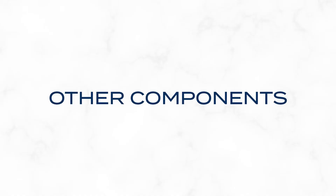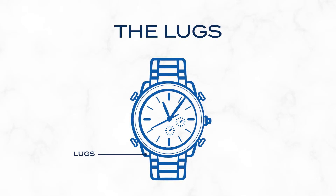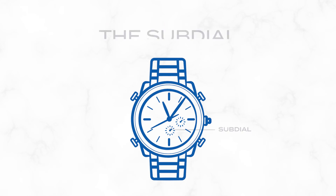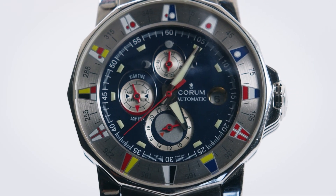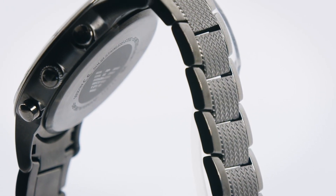Now let's touch on the other components. The hands signal time as set and displayed. The lugs, small yet mighty, anchor the straps to the case. The pusher, similar to the crown, enables additional settings like a stopwatch or calendar. And the sub-dial — a feature that deserves special attention. These miniature dials within the main dial offer extra functions. Commonly, they display seconds, serve as timers and chronographs, or show additional time zones. Sub-dials add depth and complexity to the watch, enhancing both its functionality and aesthetic.